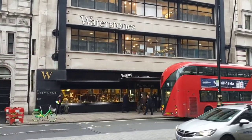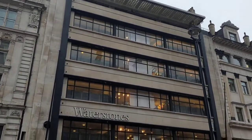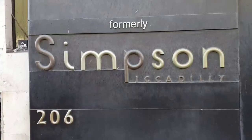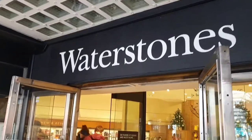Welcome to the world's biggest Waterstones, on seven levels. Before this used to be Simpsons of Piccadilly — a world famous men's clothes shop.